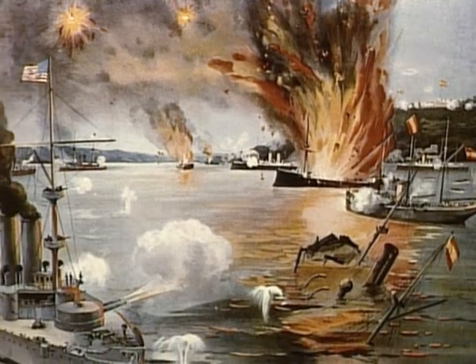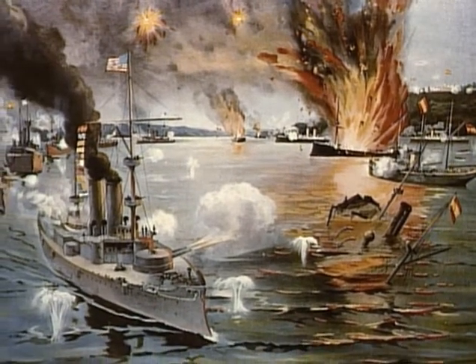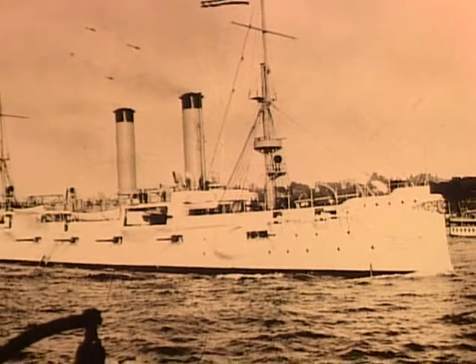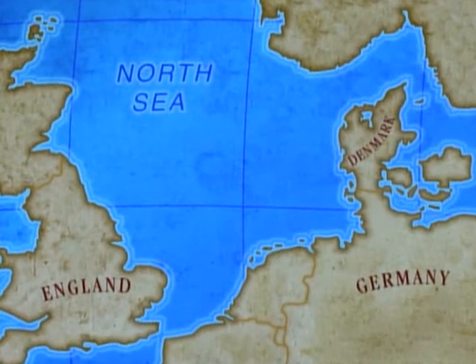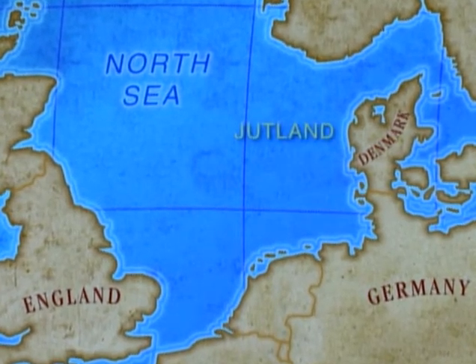The Battle of Manila Bay was the decisive — indeed the only — naval battle of the Spanish-American War in the Pacific. It was also a watershed for the cruiser, which in the course of one eventful morning had helped to transform the United States into a world naval power. The cruiser's success at Manila Bay secured a place for it in the world's main battle fleets, as military leaders planned for the great naval clashes of the 20th century. Just 18 years later, the cruiser would play a key supporting role in one of the largest naval conflicts of all time — the Battle of Jutland.